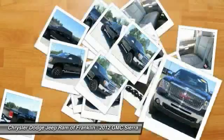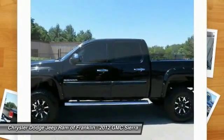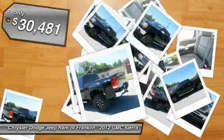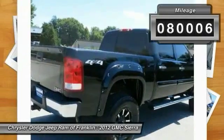a Vortec 6.2-liter and 5.3-liter V8 engine and an electronically controlled six-speed automatic transmission that combines high max hauling capability with precise control, and is priced below $35,000. This vehicle has less than 85,000 miles.